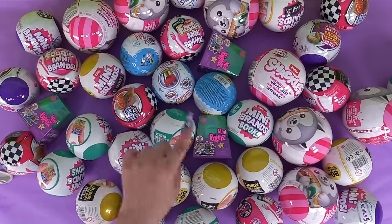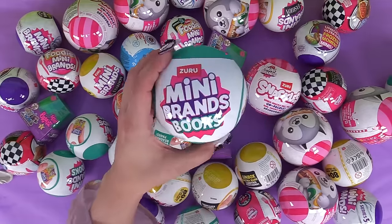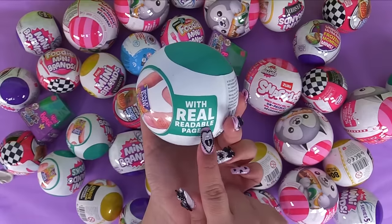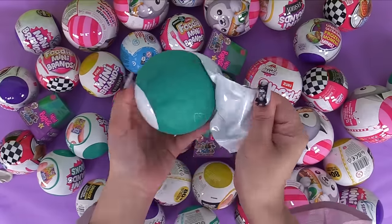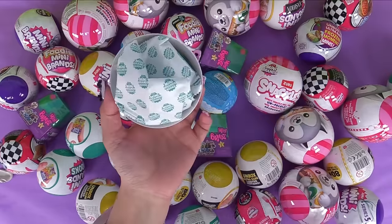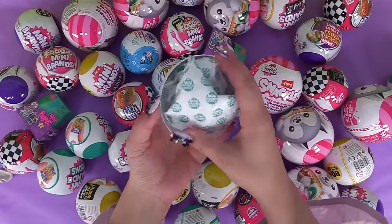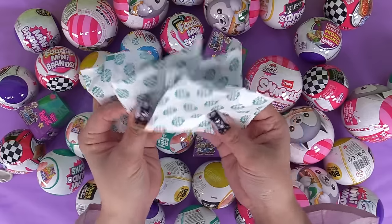First I want to get into these brand new mini brands books - right there with real readable pages. I hope we've got some Goosebumps books. Here we go, we've got one whole capsule. We're not doing the little compartments - we've got three, four bags.